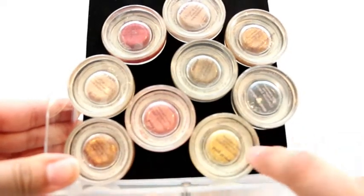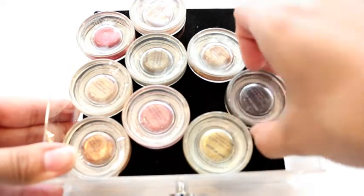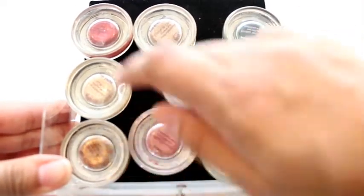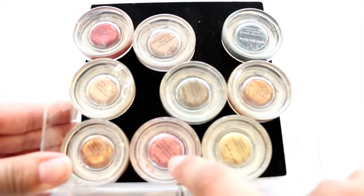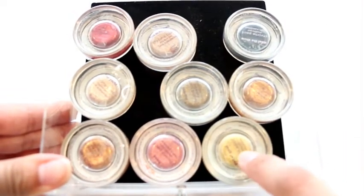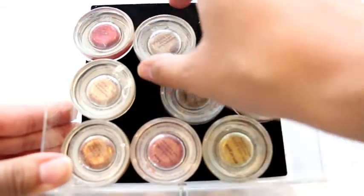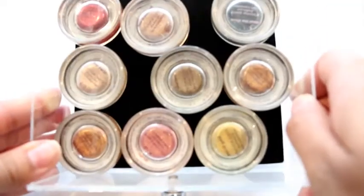This is a thicker drawer and this is where I keep all of my Tarte Chrome Paints — at least most of them. I think these are all of them. I have Beach Bay, Top Yacht, Fire Dancer, Frosé which is one of my favorites, Pot of Gold which is a limited edition shade, Park Avenue Princess, Martini which is beautiful, and Sun Drench which is a really good one for summer. That's where I keep all of these.